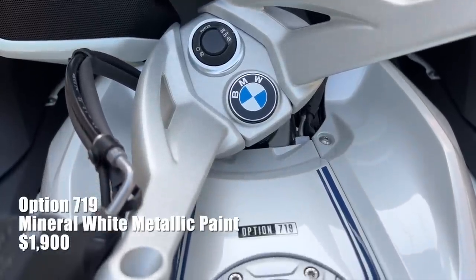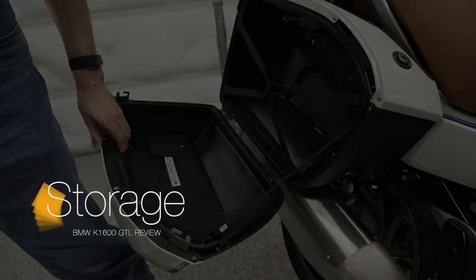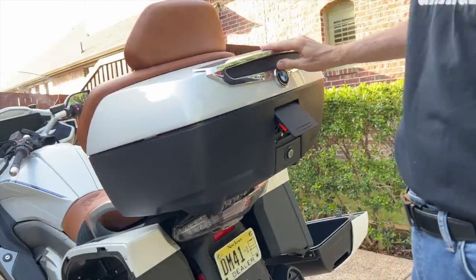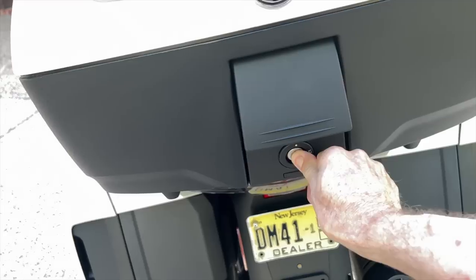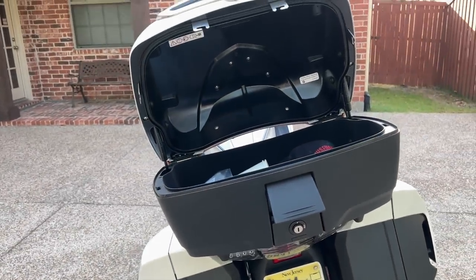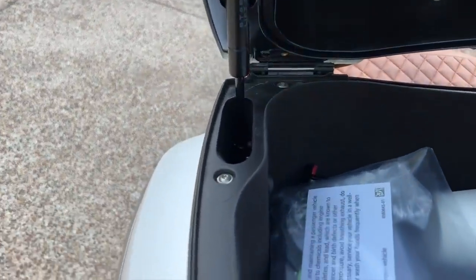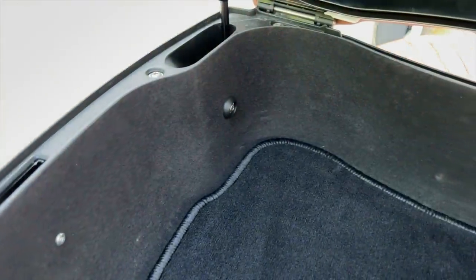This bike also came with the Option 719 Mineral White Metallic paint, and the paint job was super high quality. While that trunk may look massive, it's actually fairly modest in capacity. I struggled to get a large HJC Symax 2 helmet to fit inside — I could feel the lid touching the top of the helmet. The 49-liter trunk has very nice dampers that slowly open the lid and also prevent it from coming crashing down unexpectedly. The top box is finished out nicely inside with a felt-like surface, carpet, and an interior trunk light.